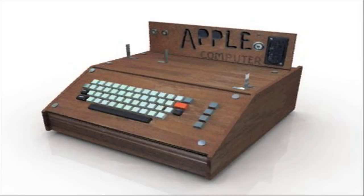Steve Wozniak designed and made the Apple One. The computer was a single board computer and had specifications in hand and an order for 100 machines at $500 from the byte shop. Steve Wozniak and Steve Jobs started their own business and 200 machines sold before the company announced the Apple Two as the first complete computer.